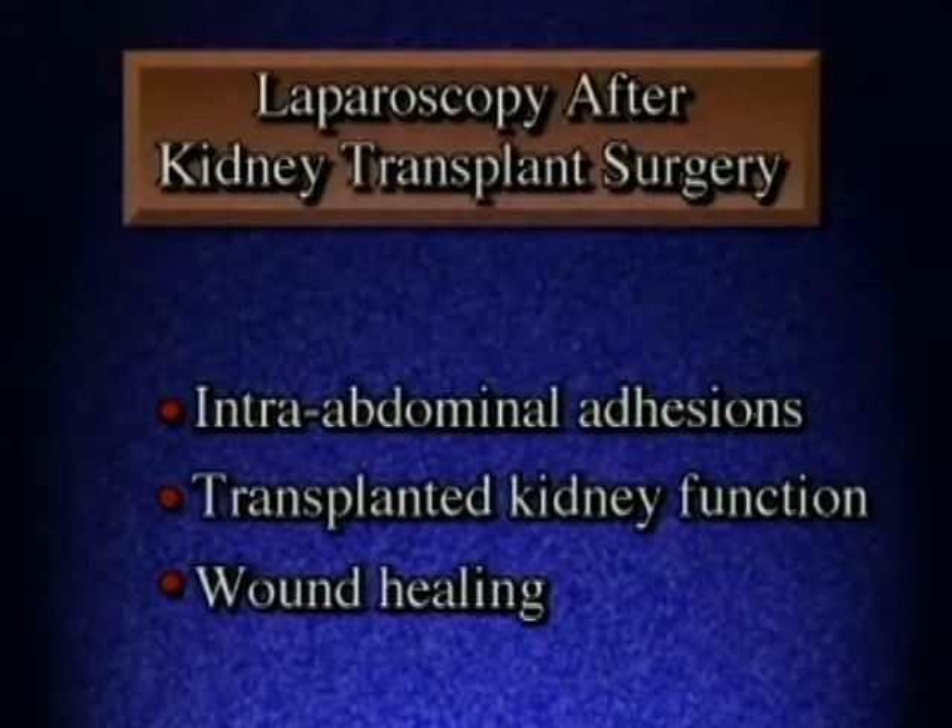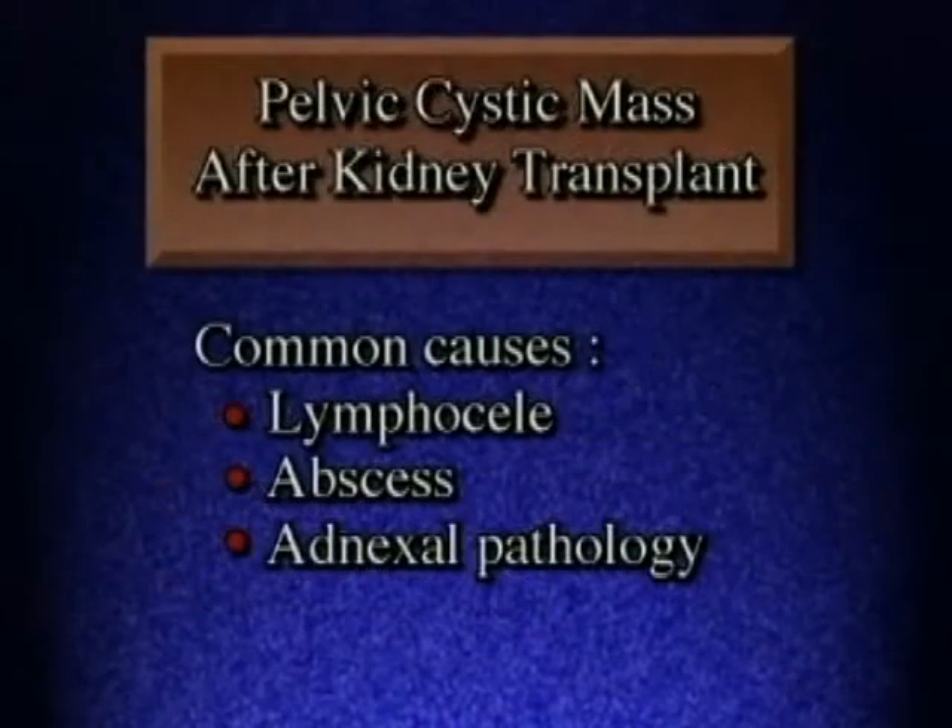A minimally invasive approach is appealing since these patients are on immunosuppressive medication and wound healing is a concern. Accurate diagnosis of a pelvic cystic mass in kidney transplant patients is important.